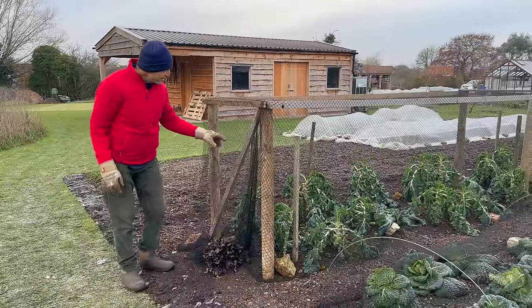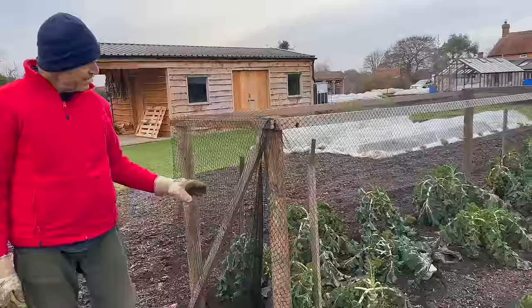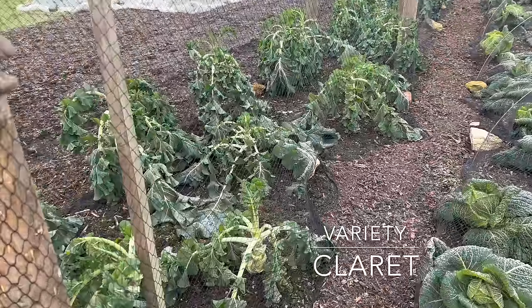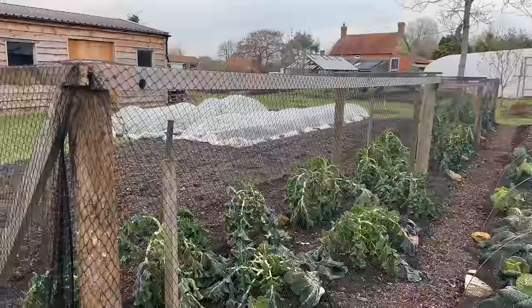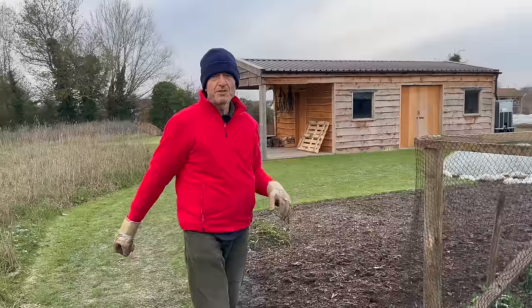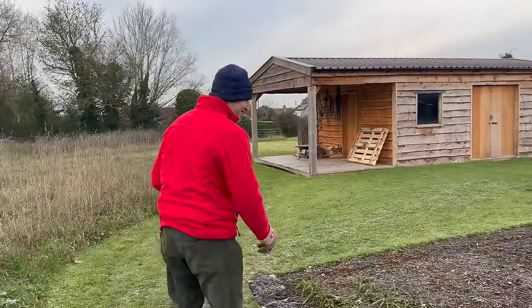Whereas these plants are looking very sad at the moment, frozen - purple sprouting broccoli, variety Claret, to harvest in April. We've put this structure out and all the black netting is against pigeons. They normally don't bother me too much here, but come December in colder weather they really get in. You'll see in a minute some pigeon damage - they massacre the plants, sitting on top.